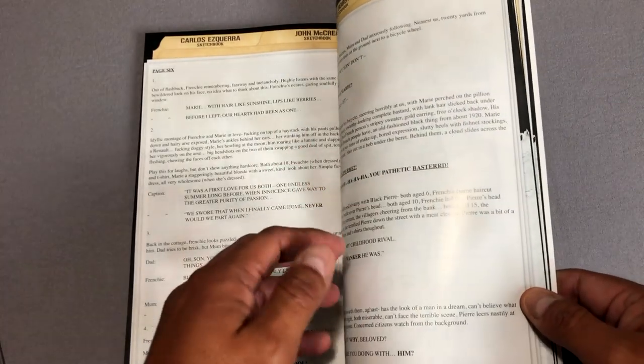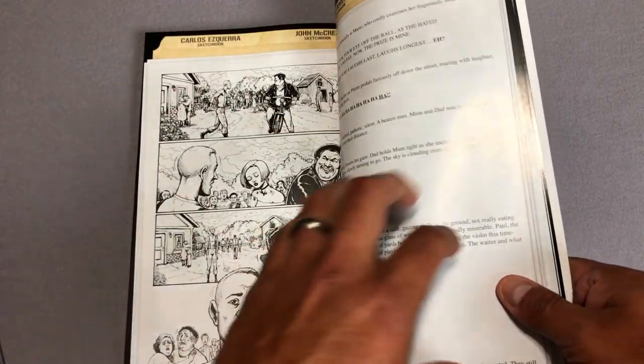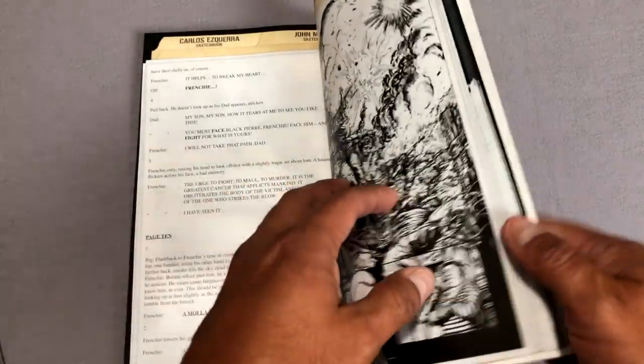Speaking of issues, this particular volume collects issues 31 through 38 of The Boys and the miniseries Herogasm. I know it sounds ridiculous but it's so freaking fun and awesome.